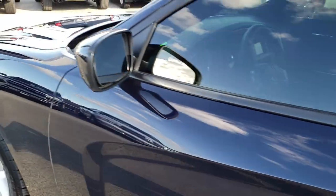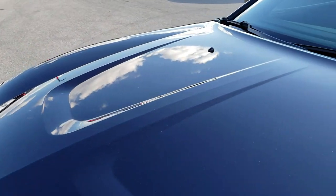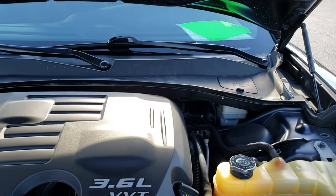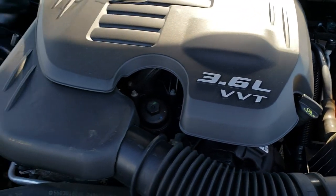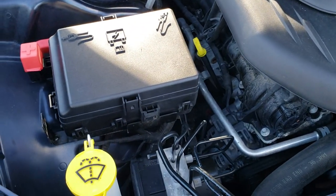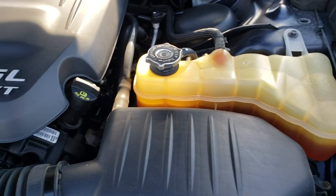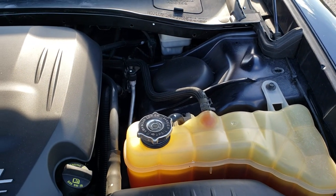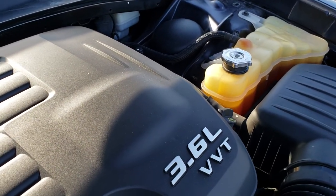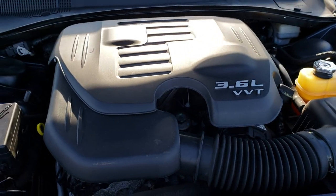We'll take a quick look under the hood. I'd personally like to thank you for checking out the video today. Under the hood we have the ultra-reliable 3.6 liter Pentastar V6 motor — it's been on Ward's top 10 engine list several times. This car has been fully safetied and inspected by our service shop. It has a fresh oil and filter change, all fluids have been checked and topped off, and this car is 100% ready to go.